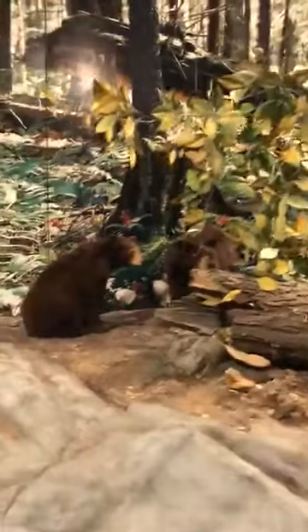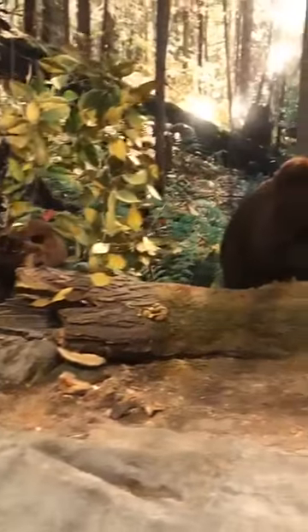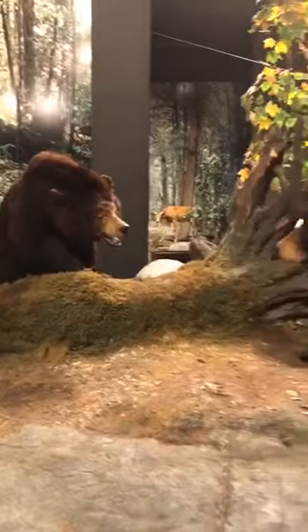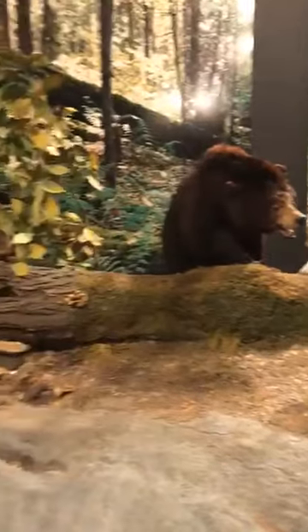Now black bears can be found coast to coast in the United States, and that's because they are able to eat a really big variety of foods. Black bears are usually solitary creatures. The only time we really see them in big groups is with a mama and her cubs. Can we see how many cubs this mama bear has?